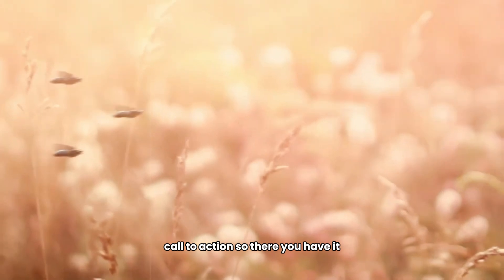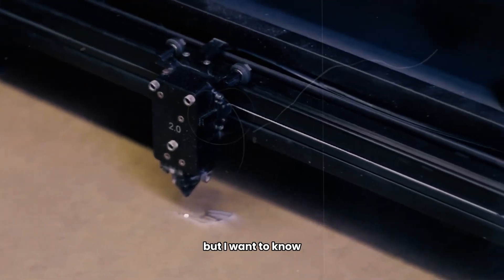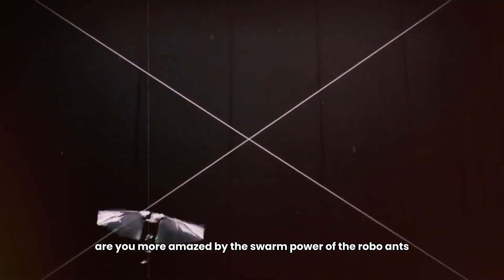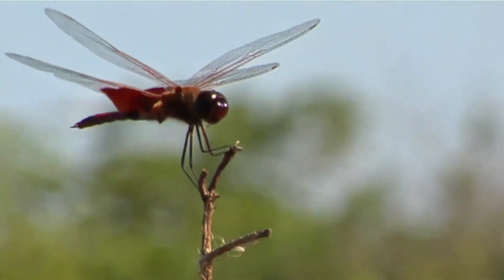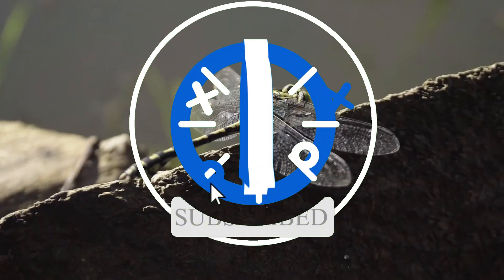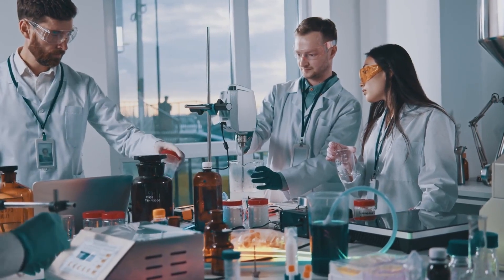So there you have it — the most mind-blowing robotic insects that could change our world. Which of these robotic creatures do you think could revolutionize industries? Are you more amazed by the swarm power of the robo ants or the flying capabilities of the robo dragonfly? Drop your thoughts in the comments below, hit that subscribe button, and ring the bell for the latest updates. Catch you next time!